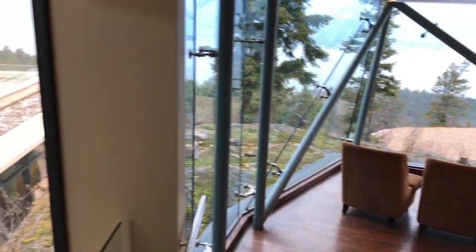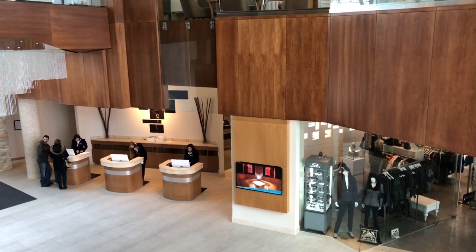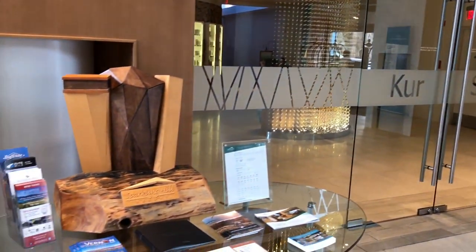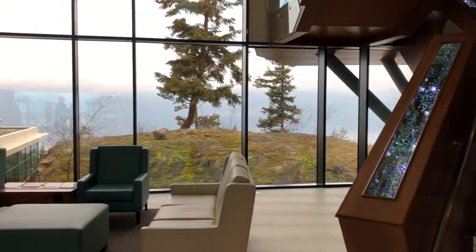The foyer is multi-level, which provides you with some amazing views both inside and out. Across from the check-in counters you will find the entrance to the Kerr Spa. There are also elevators in the hallways near the rooms that will bring you directly inside the spa, so you won't need to walk through the lobby to get there.